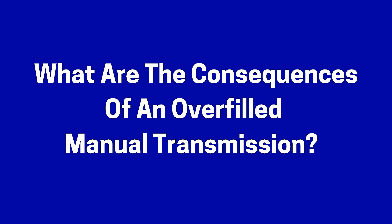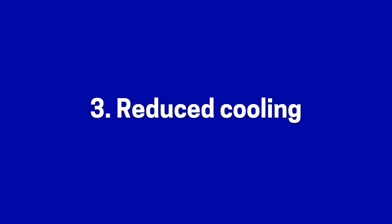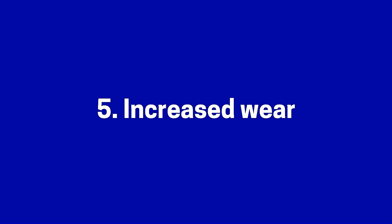What are the consequences of an overfilled manual transmission? Number one, oil starvation. Number two, reduced lubrication. Number three, reduced cooling. Number four, increased friction. Number five, increased wear. Number six, damage to seals. Number seven, damage to parts. And number eight, damage to the clutch.